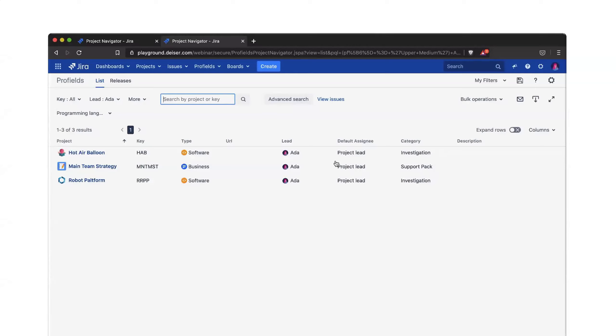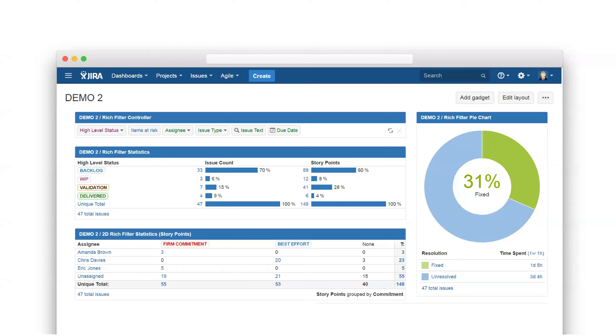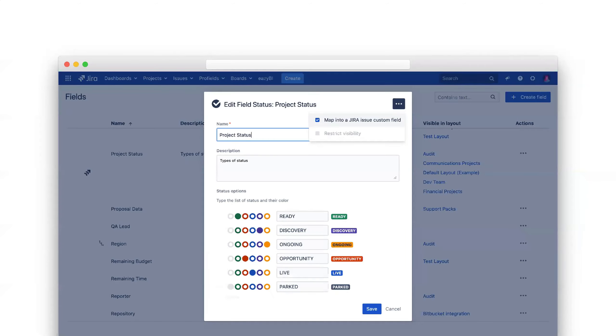Apart from adding new gadgets, we also integrate with EasyBI, which is a really powerful BI reporting tool that gives you much more robust and complex project reporting. Talking about integrations: before letting Dan explain more about Rich Filter, I'd like to do a quick presentation of the integration of Profield with Rich Filter, which is an app that helps you get interactive dashboards and reports.